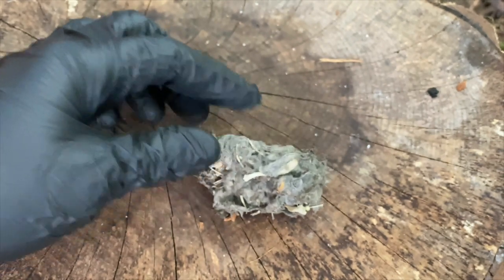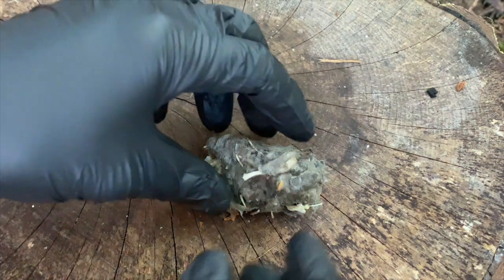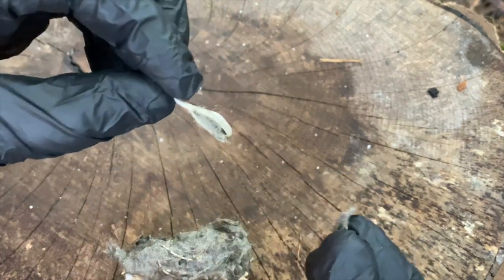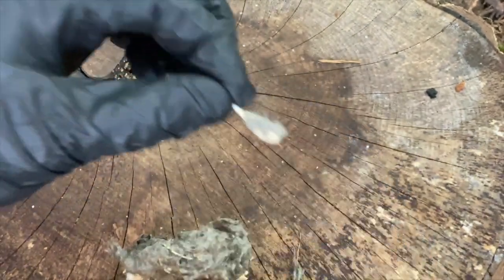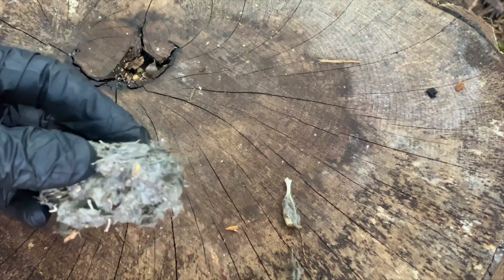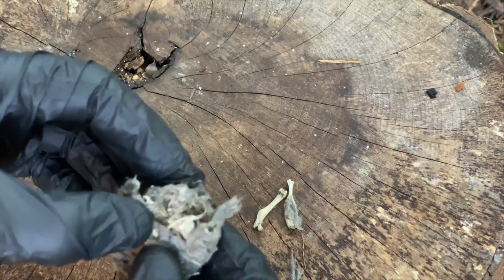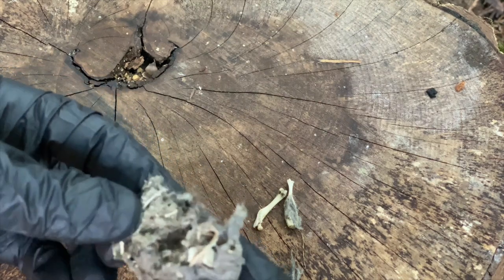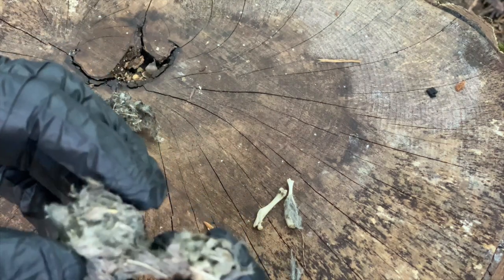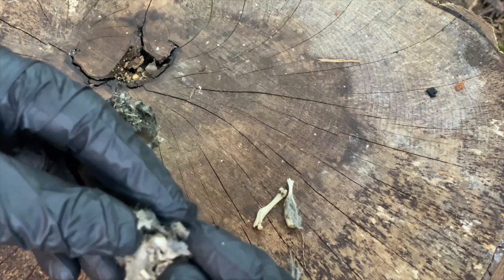So you can take a look inside of these — you can dissect them and get an idea of what the owl's been eating. This looks like it's maybe a scapula. I'm wearing gloves because this has not been sterilized, unlike the owl pellets that you might have dissected in your classroom when you were a kid.